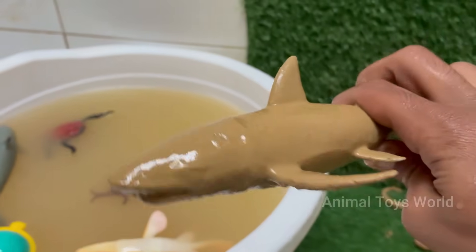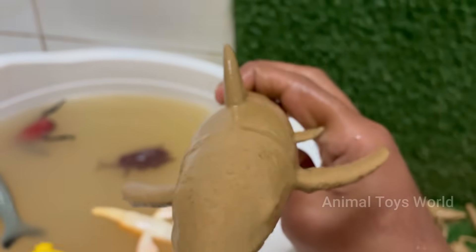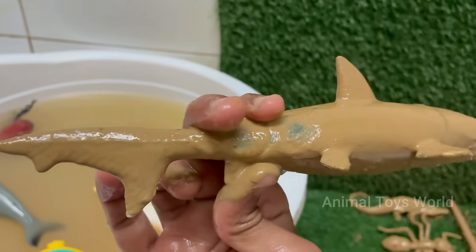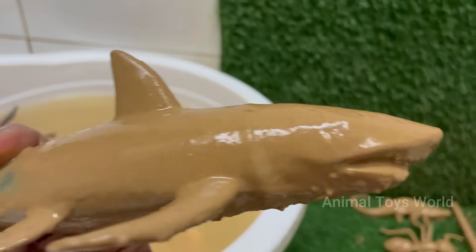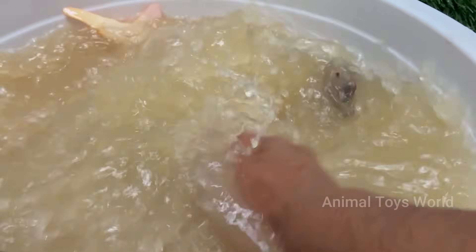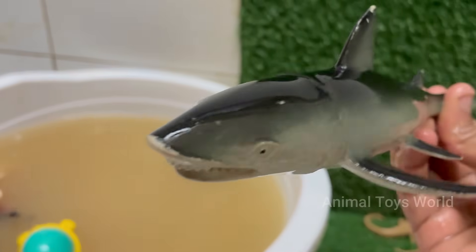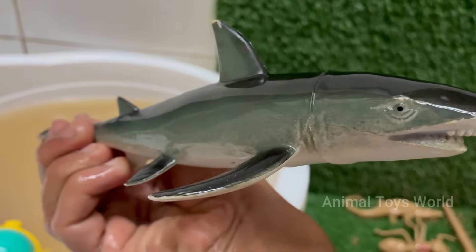Sharks have skeletons made of cartilage, not bone, which makes them lighter and more flexible in the water. Sharks have special organs called ampullae of Lorenzini that let them sense electric fields, even the heartbeat of hidden prey. Sharks constantly lose and regrow teeth — some species can produce up to 30,000 teeth in a lifetime.